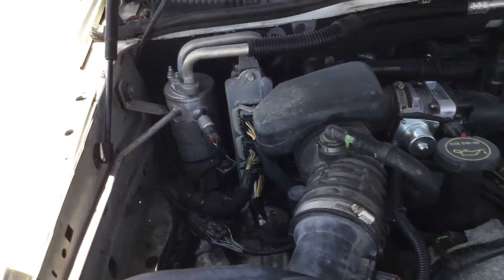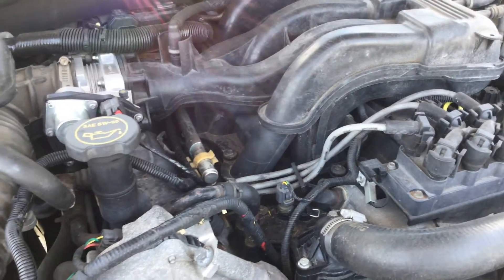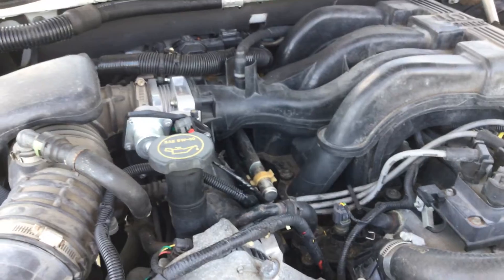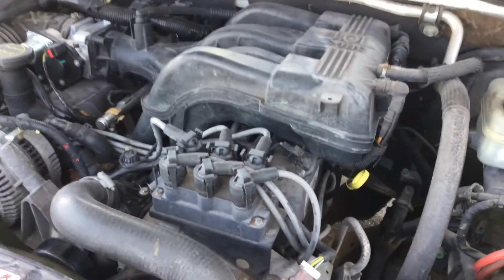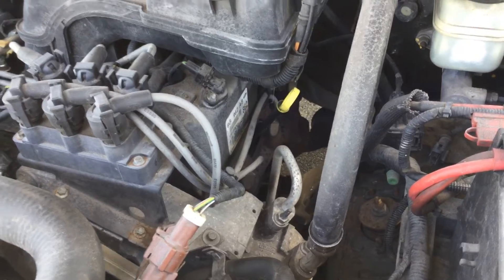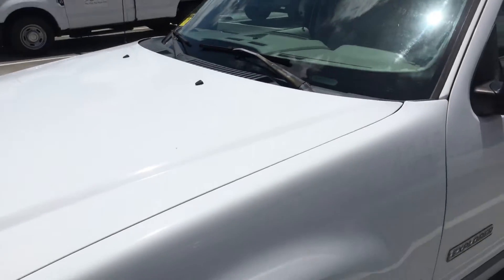The motor sounds good, it's been running for about 30 minutes, does not overheat, idles smooth, revs up nice. Automatic transmission engages and the AC is cold. Idle is smooth.